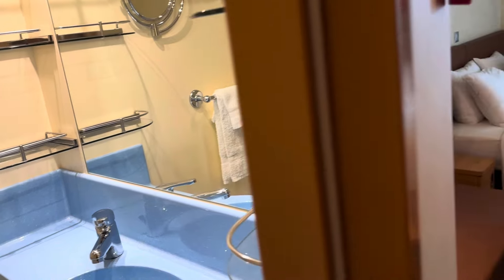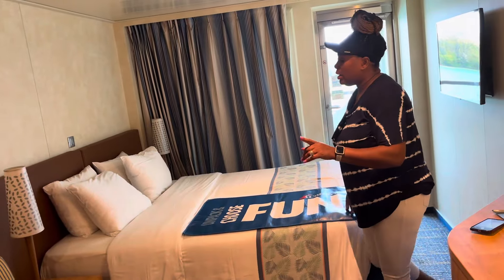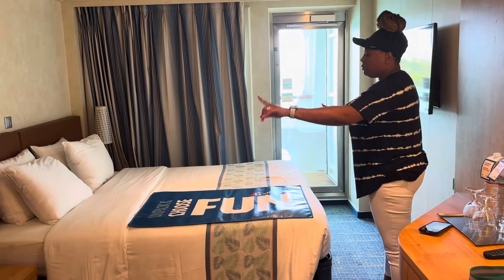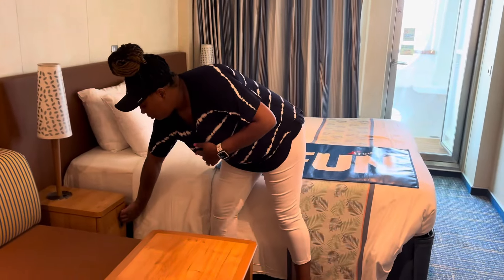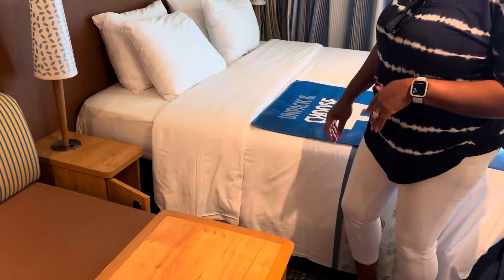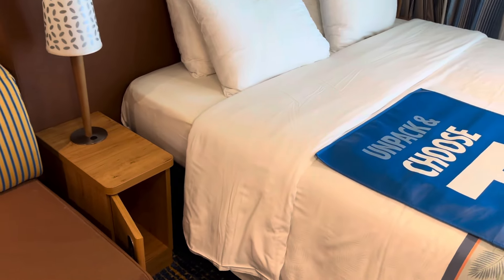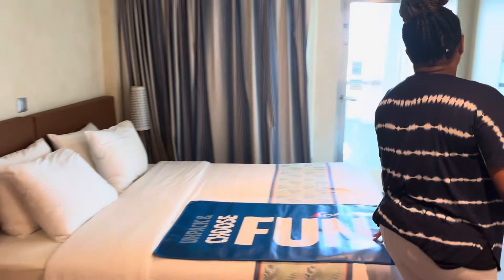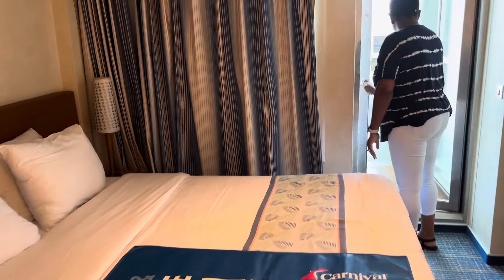Before we head to the balcony, I can't forget that we do have some table lamps at the bedside, and it looks like there could be some additional storage space there as well. Also keep in mind that this bed can be configured to just two twin-size beds.